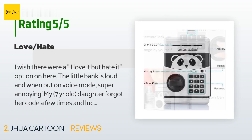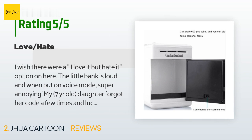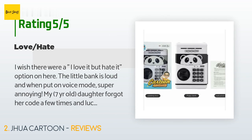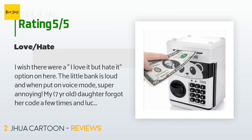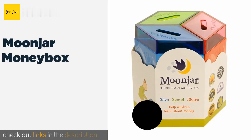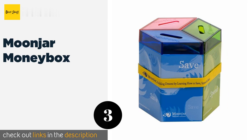A customer said: 'I wish there were an "I love it but hate it" option. The little bank is loud, and when put on voice mode, super annoying. My seven-year-old daughter forgot her code a few times, but luckily all you have to do is take out the batteries to reset the code. When on voice mode it will keep telling you "uh oh" and make you think you're doing the wrong code, but you just power through and it works. All in all, cool little bank for youngsters.'